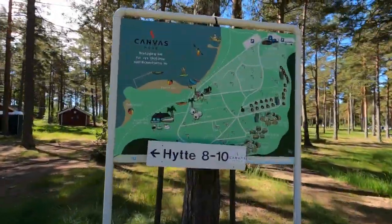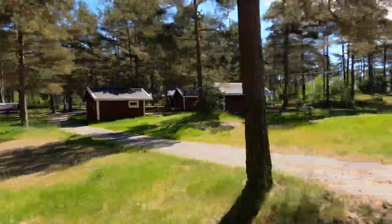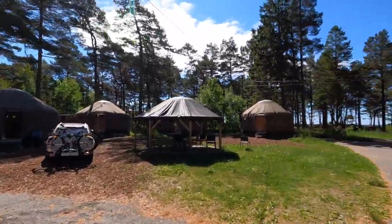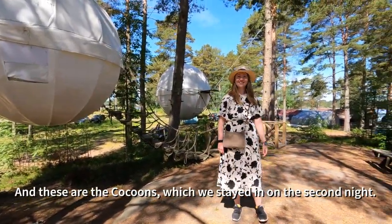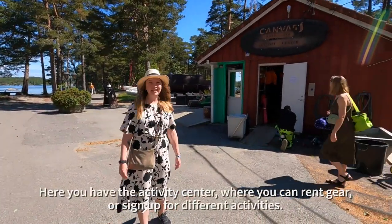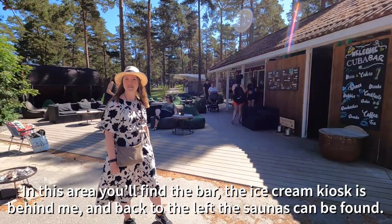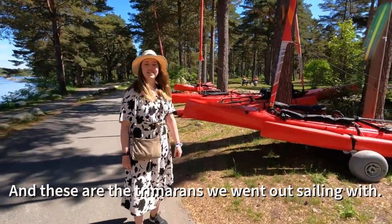In order for you to appreciate just how big Canva Sove really is, here's a quick time lapse to give you an idea. You can see the yurts where we slept the first night, the cocoon for the second night, the activity center where you can rent gear, the bar area, the saunas, and the trimarans.